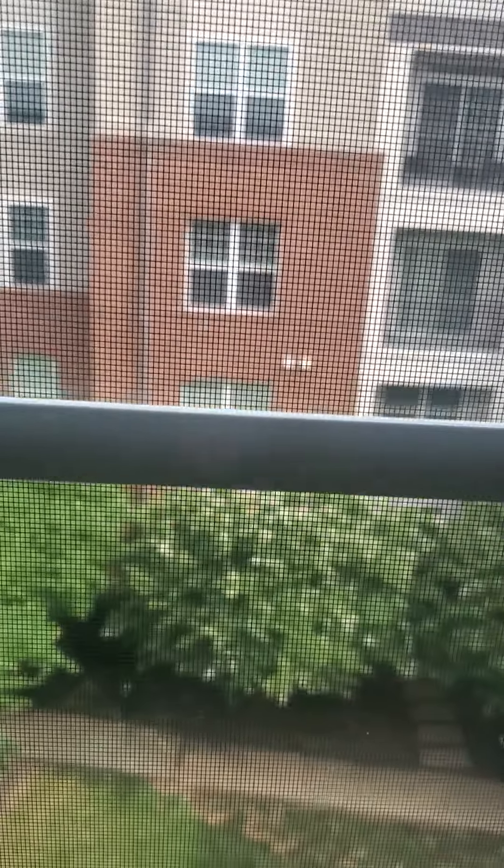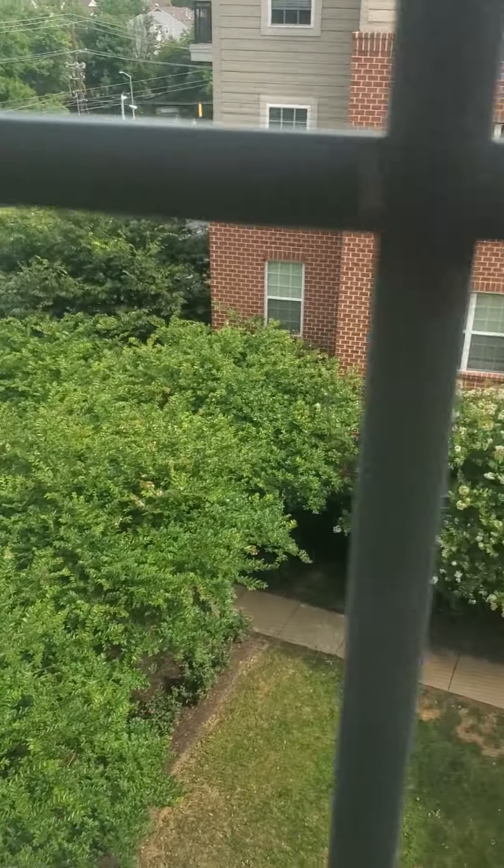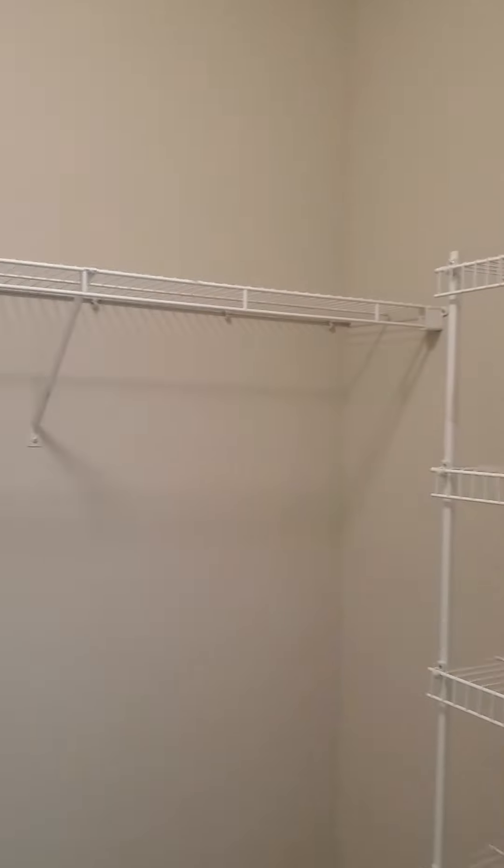Beautiful view of our interior courtyard. The trees aren't in full bloom yet, but they will be soon. And then a giant walk-in closet with lots of built-in shelving.